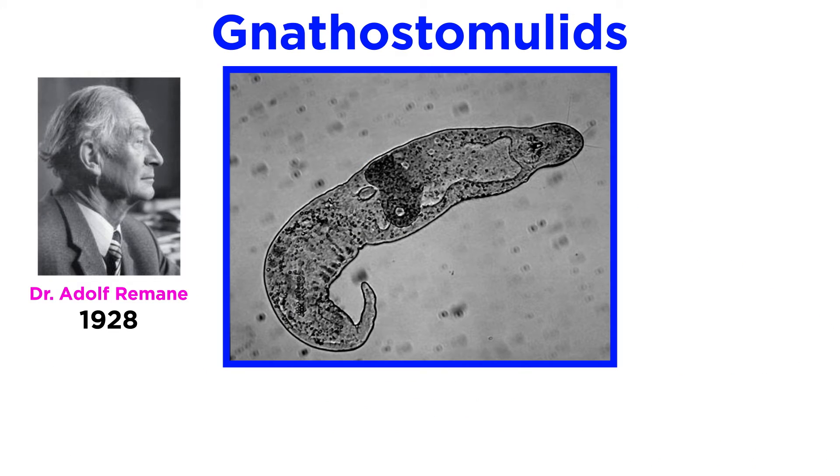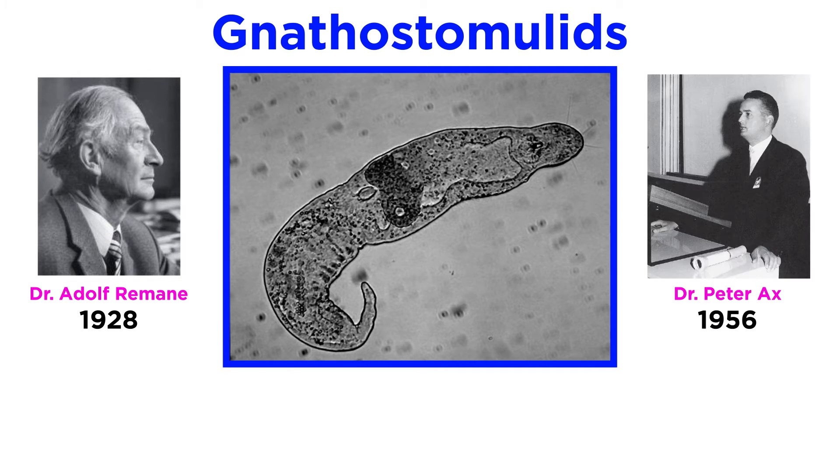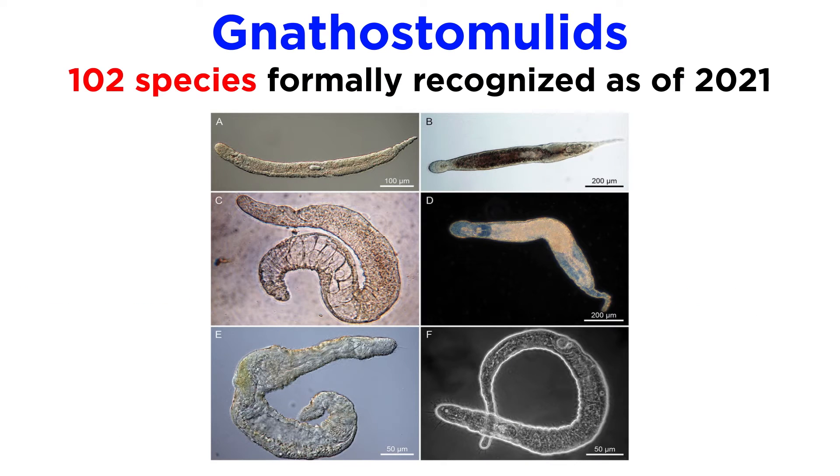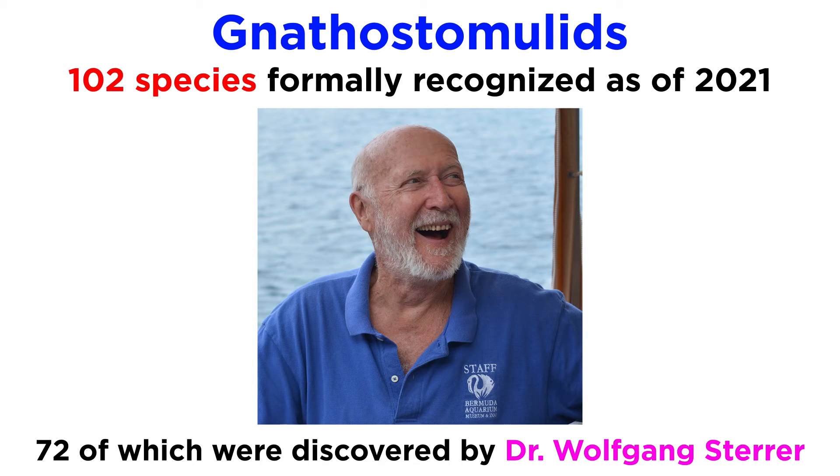The first individual jawworm was discovered in 1928 by Dr. Adolph Remane, though they were not formally described in the scientific community until 1956 by Dr. Peter Ax, and they were not recognized as a separate phylum until 1969 by Dr. Rupert Riedl. Since their official recognition, and as of 2021, 102 species have been formally recognized, 72 of which are documented in studies authored or co-authored by Dr. Wolfgang Sterrer, who has graciously lent his assistance in the writing of this tutorial.